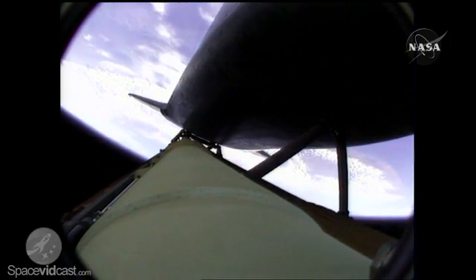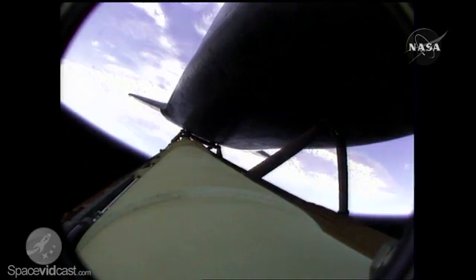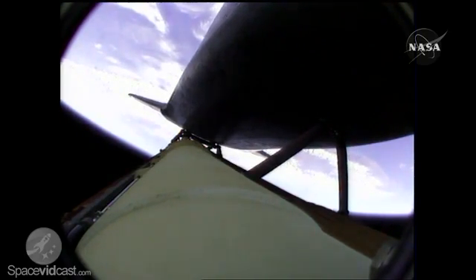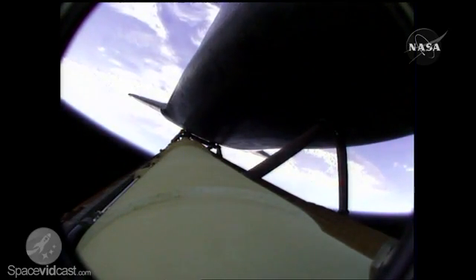Atlantis, two-engine Marone. Houston, Atlantis copies, two-engine Marone. Three minutes into the flight. The H2-out is a transducer only, and the ASA-1 is a power only. Copy — ASA-1 power only, and the H2 is a transducer.